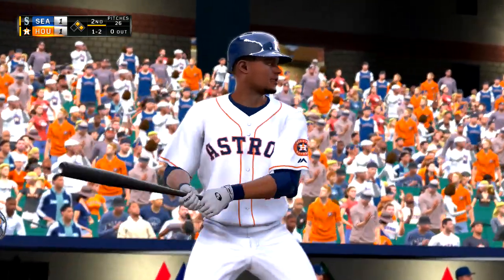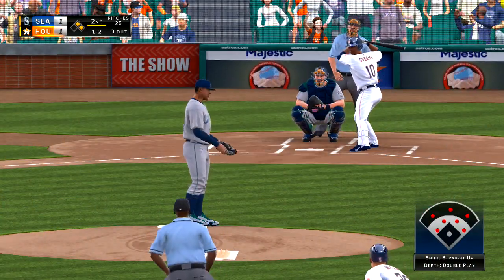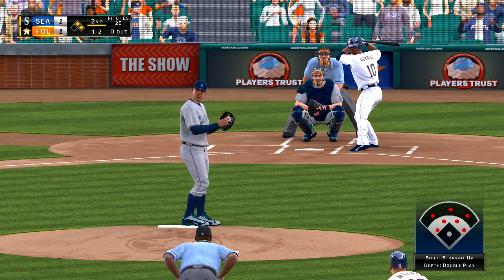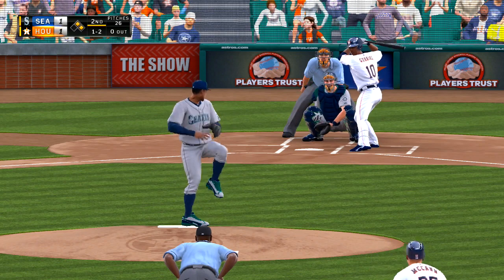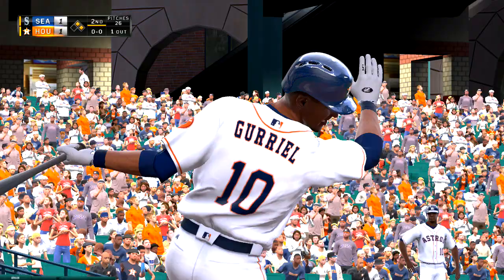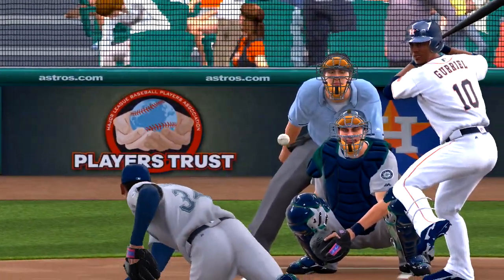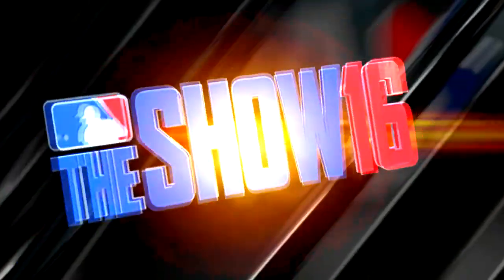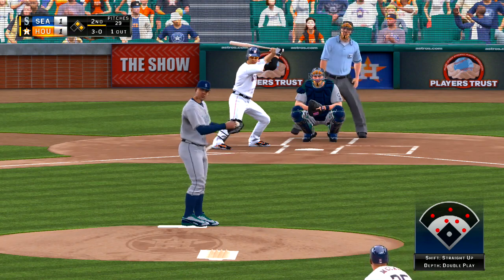Yu Gurriel is ready for his first at-bat here in this inning. A one-two pitch from Felix. And a change-up swung on and missed for the first out. That's your classic 0-2 change-up right there. What he's trying to do is get that hitter's aggressiveness to work against him. He just goes fishing in the dirt for a bad pitch and an easy punch-out.